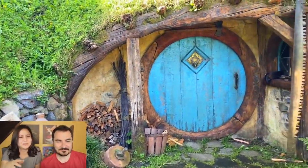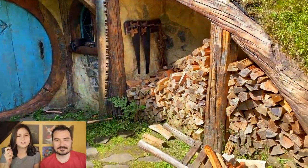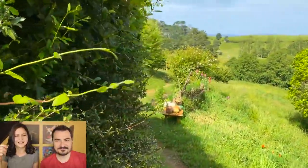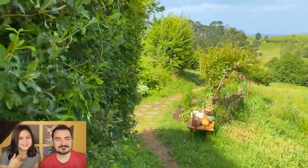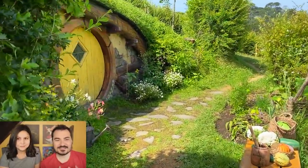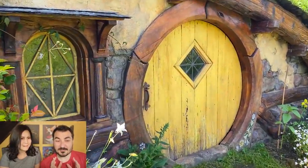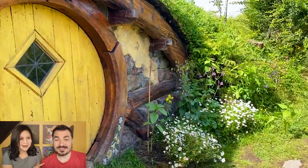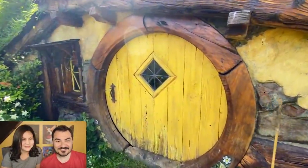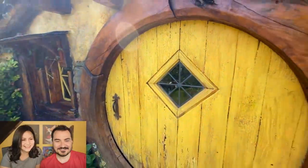They told us that all these props are out now, but when the movie was happening they literally got someone to distribute them in the houses every morning and collect them every evening. Everything on this set is insane in terms of detail and what it takes to maintain it. Everything is a prop — even the food. Let's knock a door. You can see a little bit of the inside here.